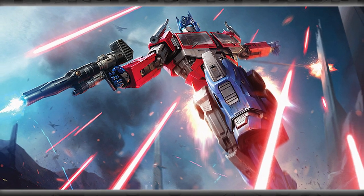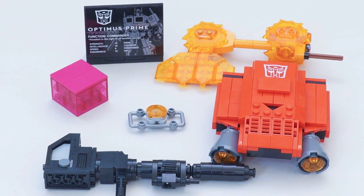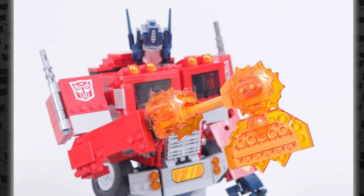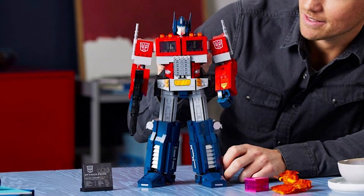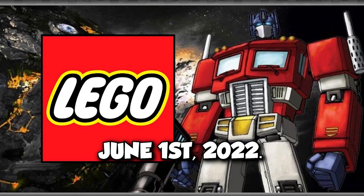The model has many amazing features. Much attention is given to incorporating details like an Ion Blaster, Energon Axe, an Energon Cube, and the Autobot Matrix of Leadership. It is made for adults above 18, and you can buy it for just $169. Its release date is June 1, 2022.